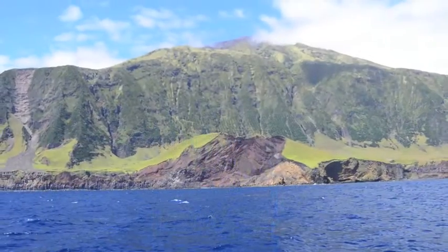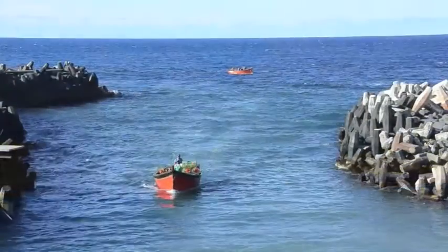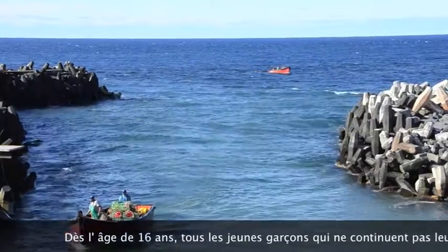Shortly after the mourning process, life must resume. The fishermen wake up again early in the morning to go fishing. As we say, life must go on.